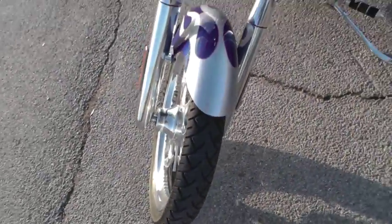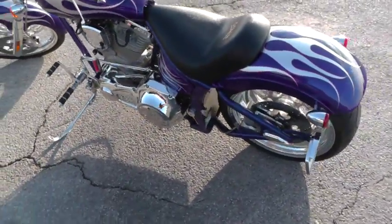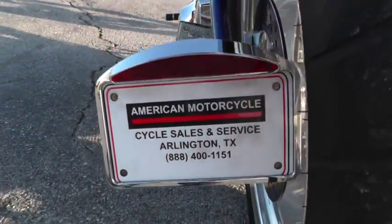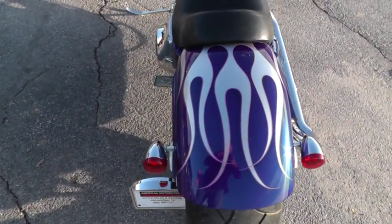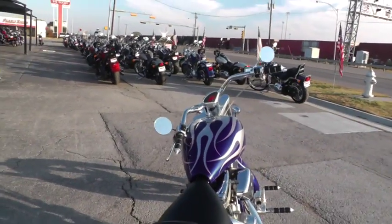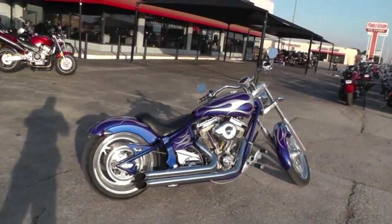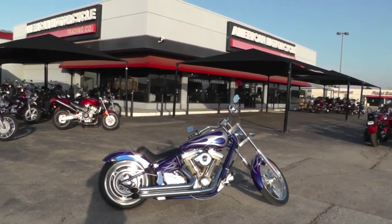If you'd like to know more about this 2006 Saxon Scepter, call our sales team toll free at 888-400-1151. They can tell you all about it. You can go online and see our complete inventory at cleanharleys.com. This is Gino with American Motorcycle Trading Company in Arlington, Texas. Thanks for looking.